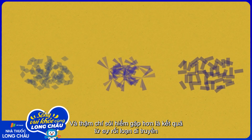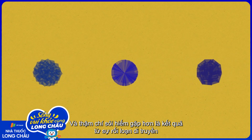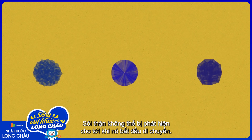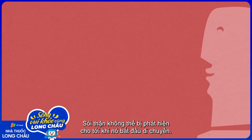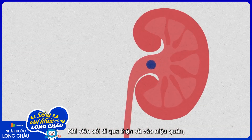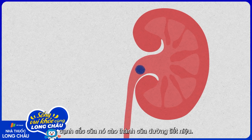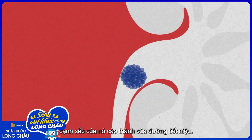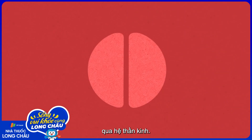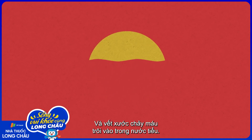Even rarer stones can result from genetic disorders or certain medications. A kidney stone can go undetected until it starts to move. When a stone travels through the kidney and into the ureter, its sharp edges scratch the walls of the urinary tract. Nerve endings embedded in this tissue transmit excruciating pain signals through the nervous system, and the scratches can send blood flowing into the urine.